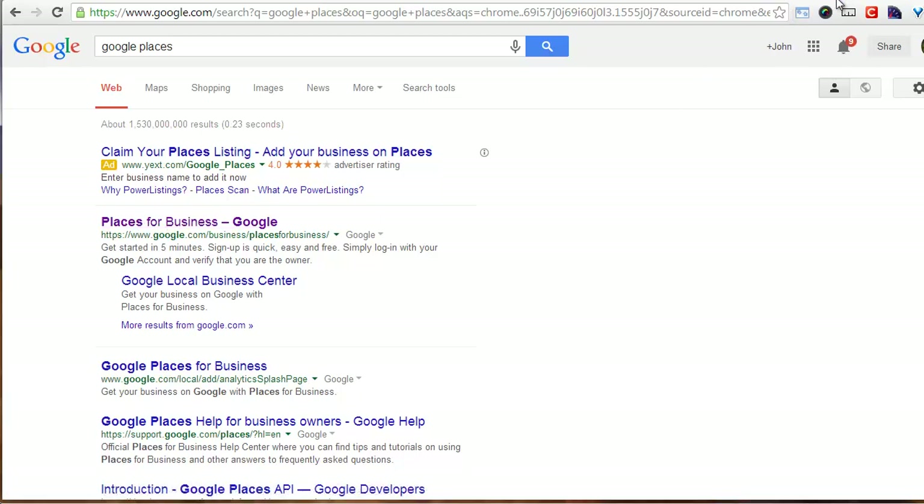So when I clicked on that, it walked me through setting up a listing for the Camps Road Farm place on Google Places.